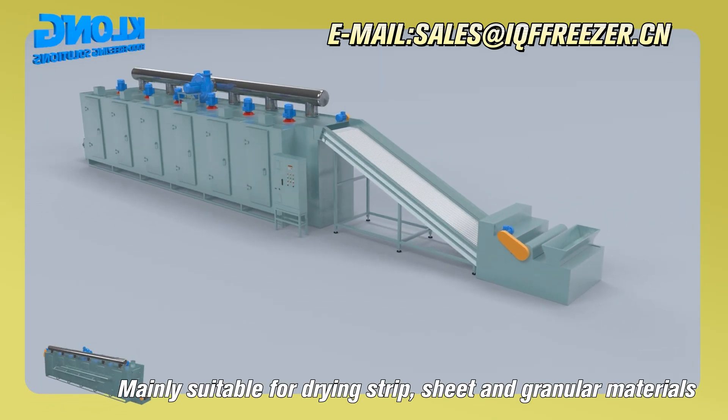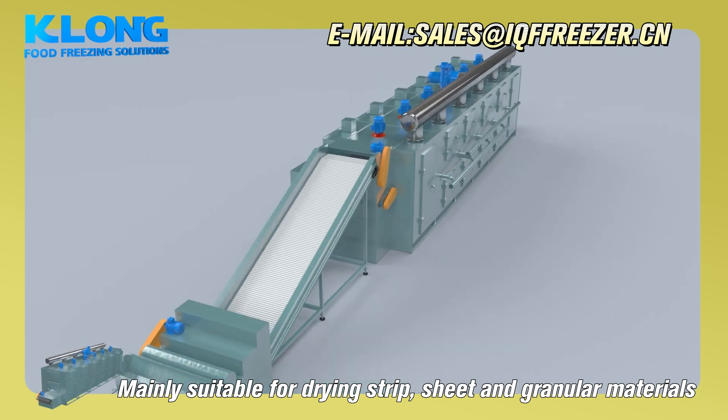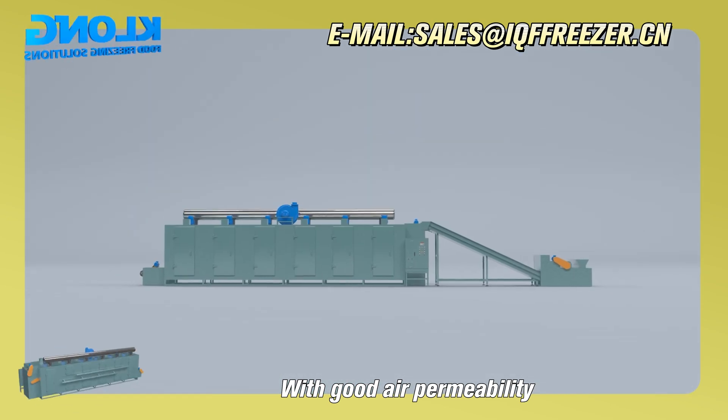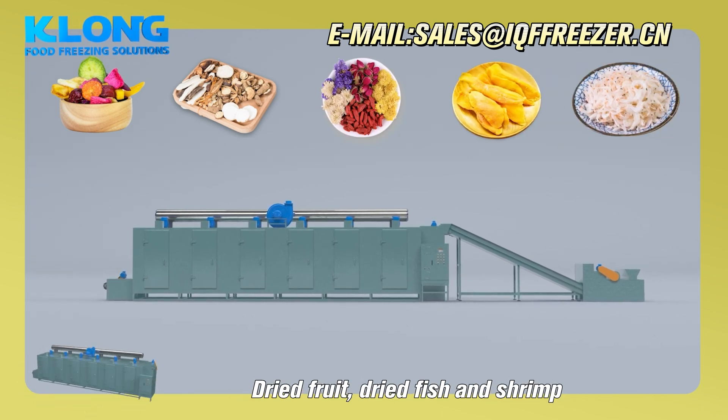Multi-layer belt dryer, mainly suitable for drying strip, sheet, and granular materials with good air permeability, such as Chinese herbal medicine, flower tea, dried fruit, dried fish, and shrimp.